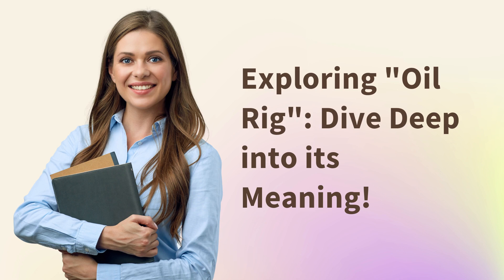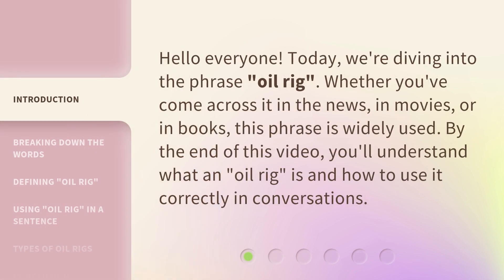Exploring oil rig — dive deep into its meaning. Hello everyone. Today, we're diving into the phrase oil rig.